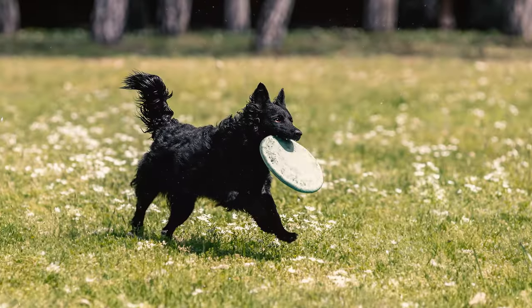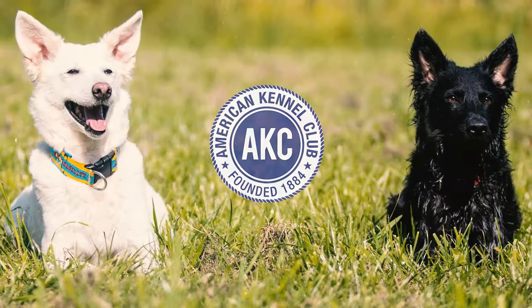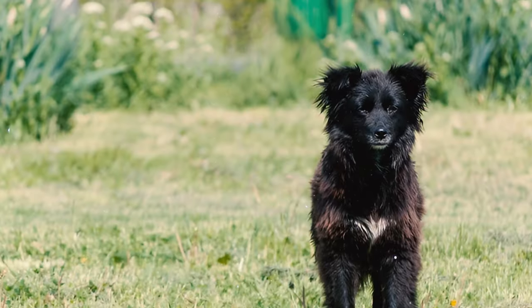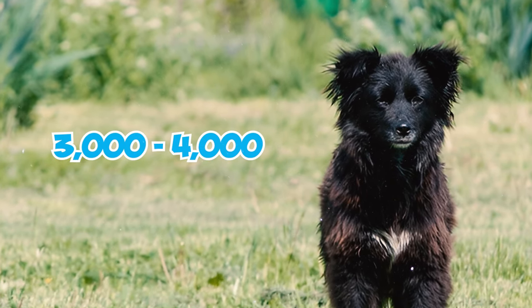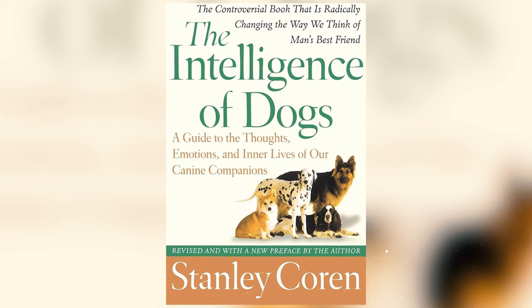Number nine: the Mudi remains an exceptionally rare dog breed globally, with the majority of their population concentrated in Hungary and Finland. According to the AKC, there are fewer than 500 Mudis in the United States and their global population is estimated to be only around 3,000 to 4,000 individuals.